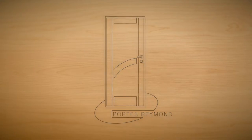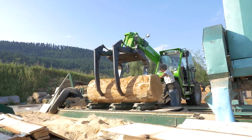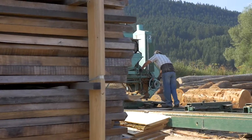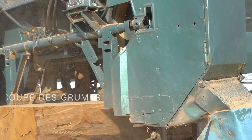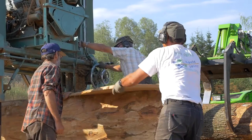Logée au cœur des forêts de sapin du massif jurassien, l'entreprise Raymond fabrique des portes depuis 40 ans. Un savoir-faire qui lui permet de maîtriser toutes les étapes de la fabrication, de la grume aux produits finis, pour une production 100% française.